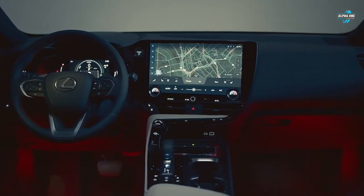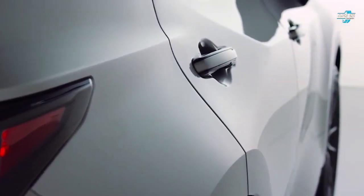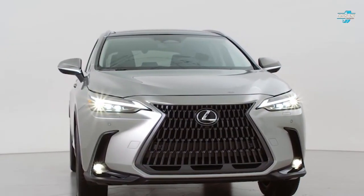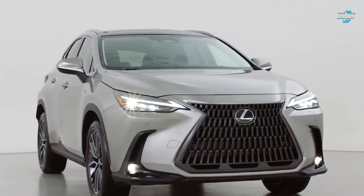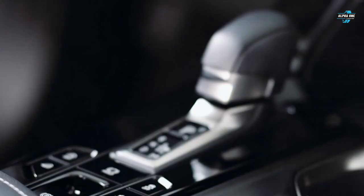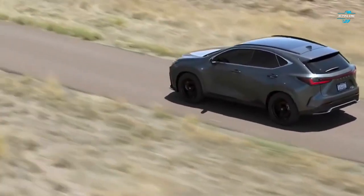Starting at $44,000, this SUV features a hybrid powertrain that pairs two electric motors with a 2.5-liter four-cylinder engine for a combined output of 239 horsepower. In terms of performance, the SUV can go from 0 to 60 miles per hour in under 7.6 seconds. It comes with high-quality materials, comfortable seats, and lots of cool tech features.